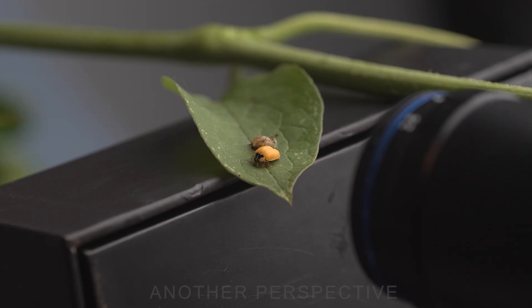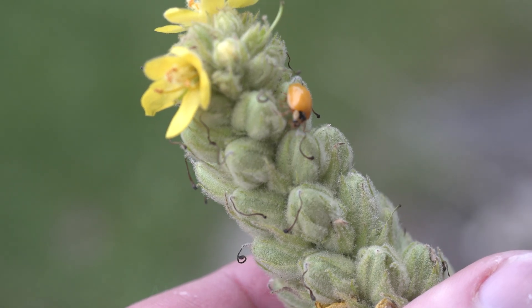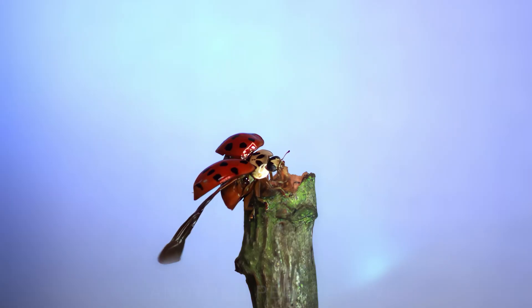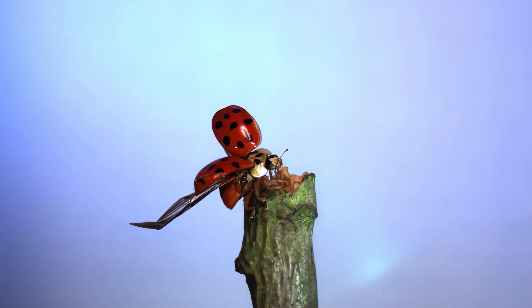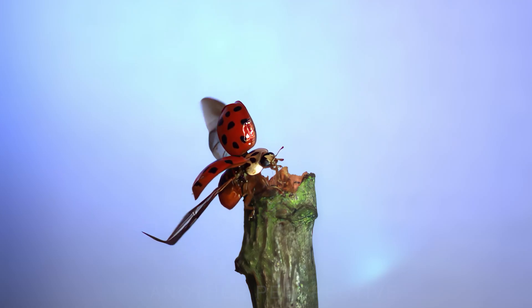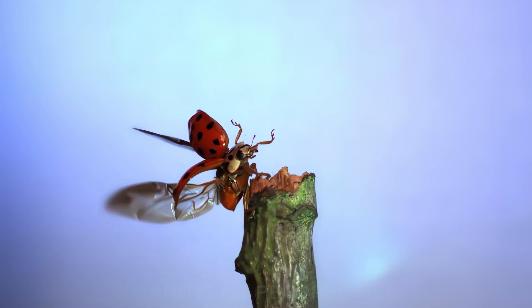After three years of taking images and filming the life cycle of the ladybug, this project has finally come to an end. I hope that you enjoyed this video and that you have not seen anything like this before. Maybe I'm borrowing a high-speed camera and shooting another episode of Insects in Flight? We will see. Thank you for watching and hopefully see you in the next one. Cheers!